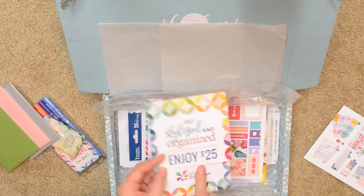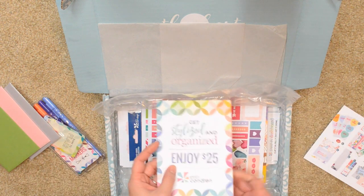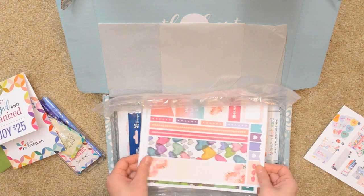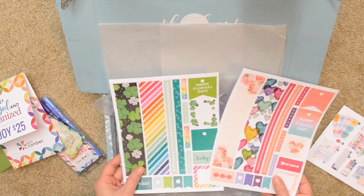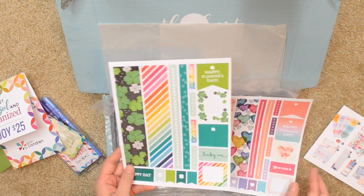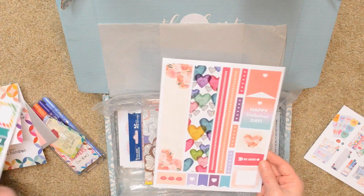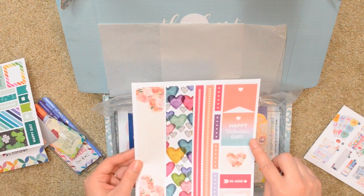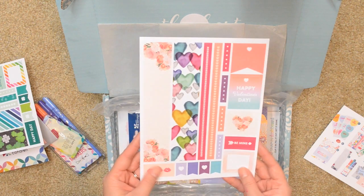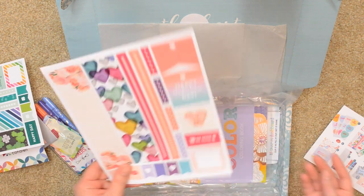I don't know if they're going to be sending a coupon with every box, but that would be awesome — it's really like getting your money back, not to mention all the fun stuff. Next are these sticker sheets, which normally retail for $3 a piece. We have one for St. Patrick's Day with that same shamrock pattern as the greeting card, and another one for Valentine's Day that says "Happy Valentine's Day, be mine."